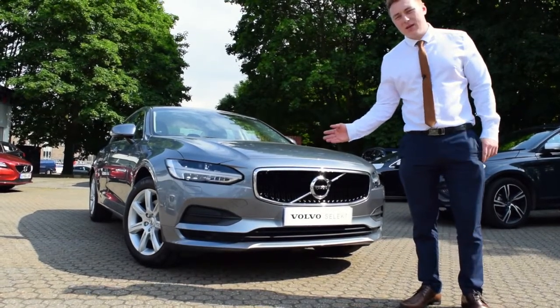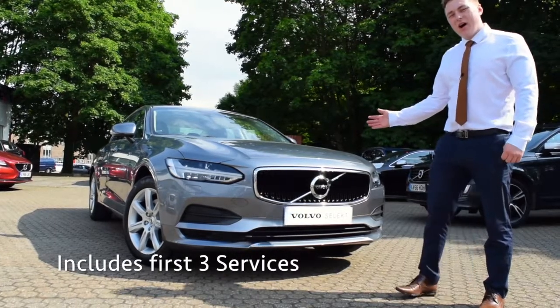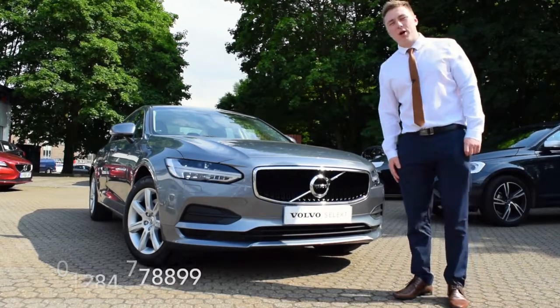This has been Volvo's pick of the week — the S90 D4 Momentum for just £27,995. To inquire, give us a call on 01284 788 999.